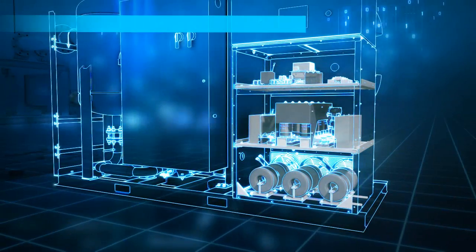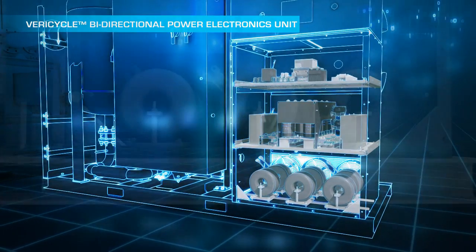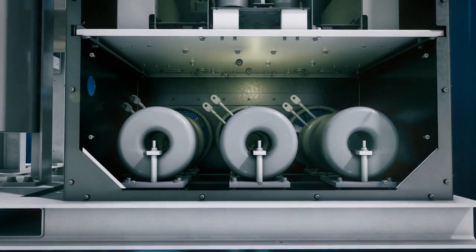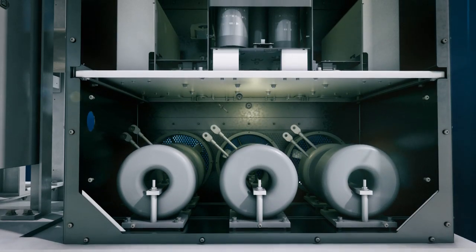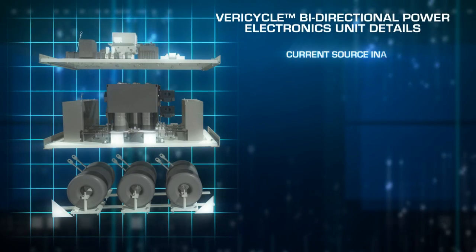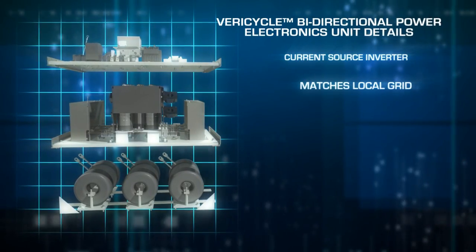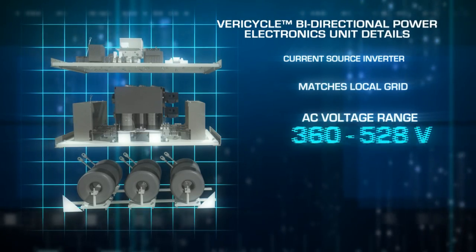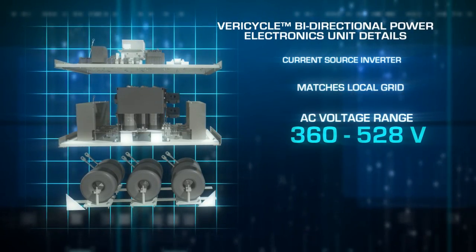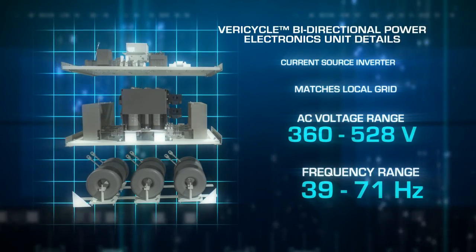The produced electricity enters the Vericycle bi-directional power electronics unit, which is used in motoring mode to assist with system startup. This power electronics unit can be programmed to your specific power requirements. The Vericycle unit contains a current source inverter, and voltage and frequency fluctuate to match the local grid, with an AC voltage range from 360 to 528 volts and a frequency range of 39 to 71 hertz.